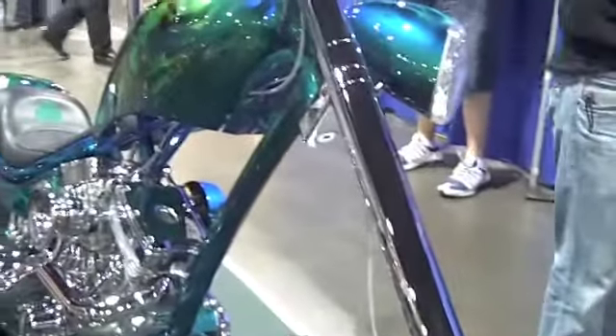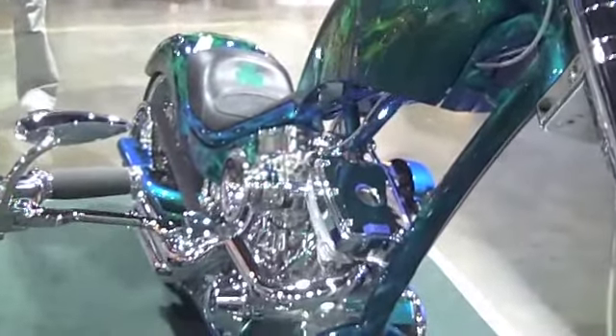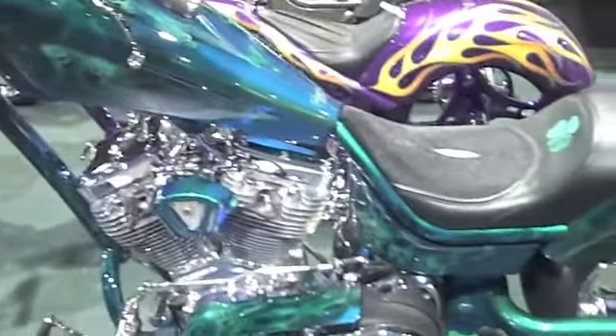Hey everyone, this is Gary from Duck Cove Signs. I was at the Custom Bike Show in Providence, Rhode Island, and I thought I'd share this video with you. The front wheel that you're seeing right there is a 24-inch front wheel, and there seems to be a lot of 26s out there right now too.